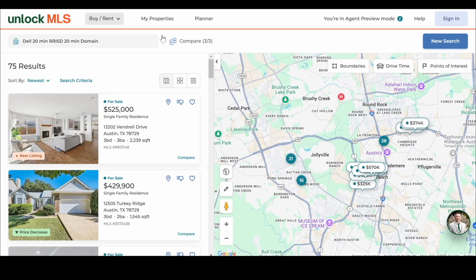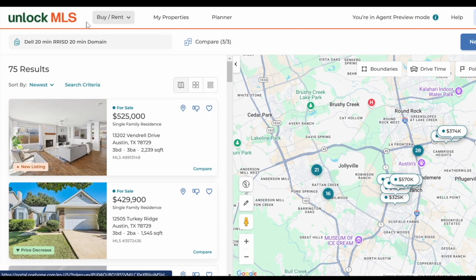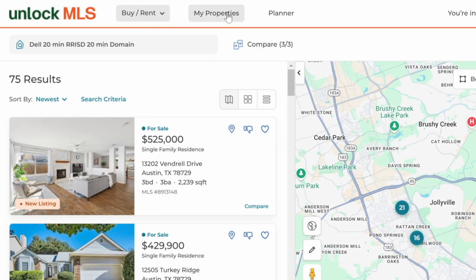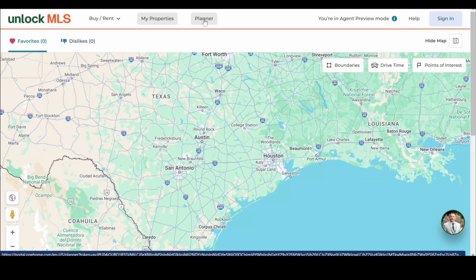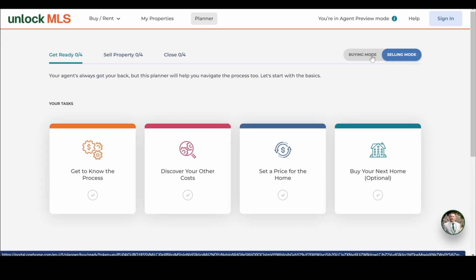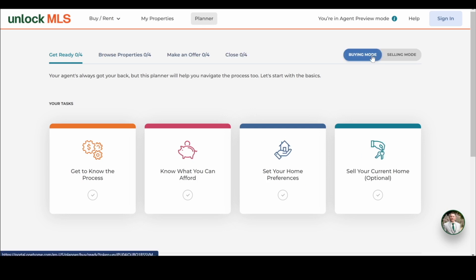When clients go in, they're going to see this. They have Unlock MLS, buy/rent options, and they can do their own searches. They have their saved properties at the top, and they also have a little planner. Whether they're in buying mode or selling mode, this will help them plan and walk through the process — discover what else they need, how to set a price, what they can afford.